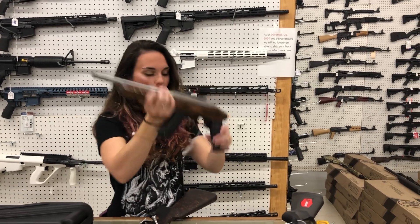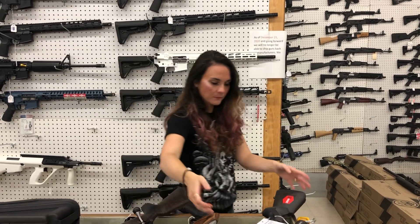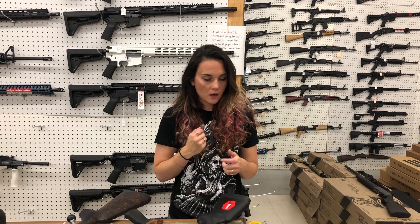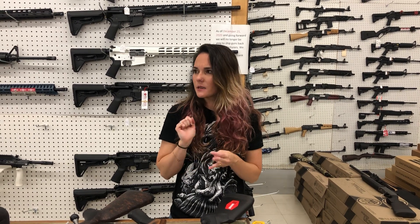Ruger Charger 22 Long Rifle — $365. Savage 110 in 270 — she's going to be $525. I've got 270, 308, left-handed, 350 Legend, 308, and 6.5 Creedmoor — all different kinds of 110s.